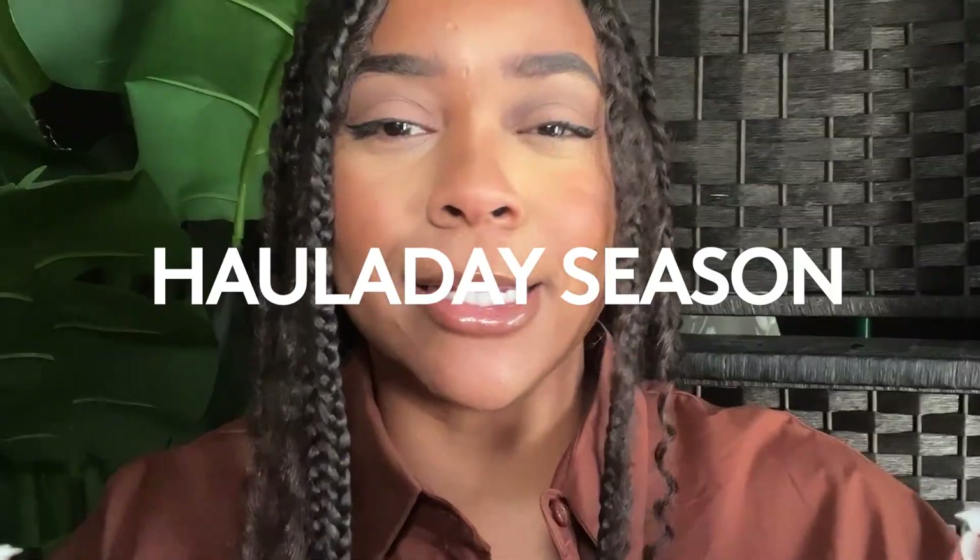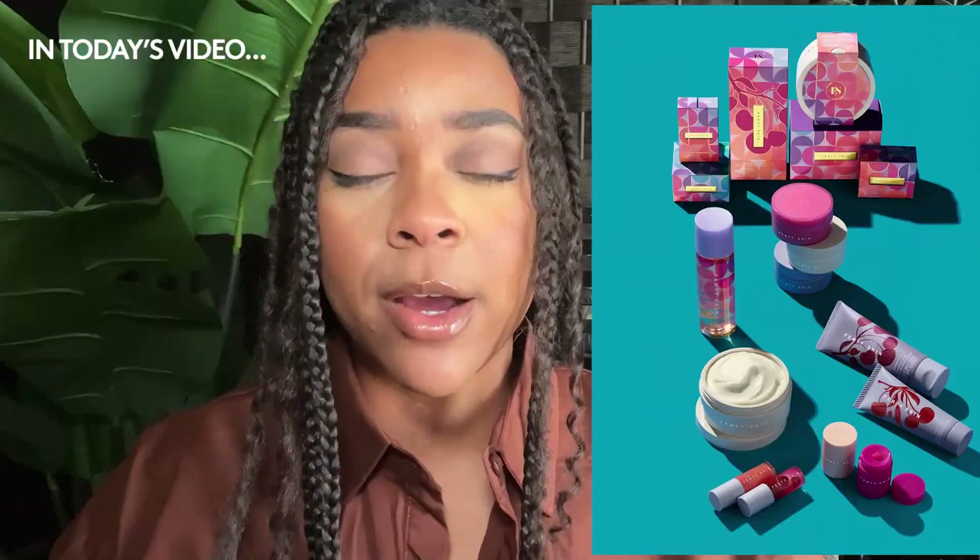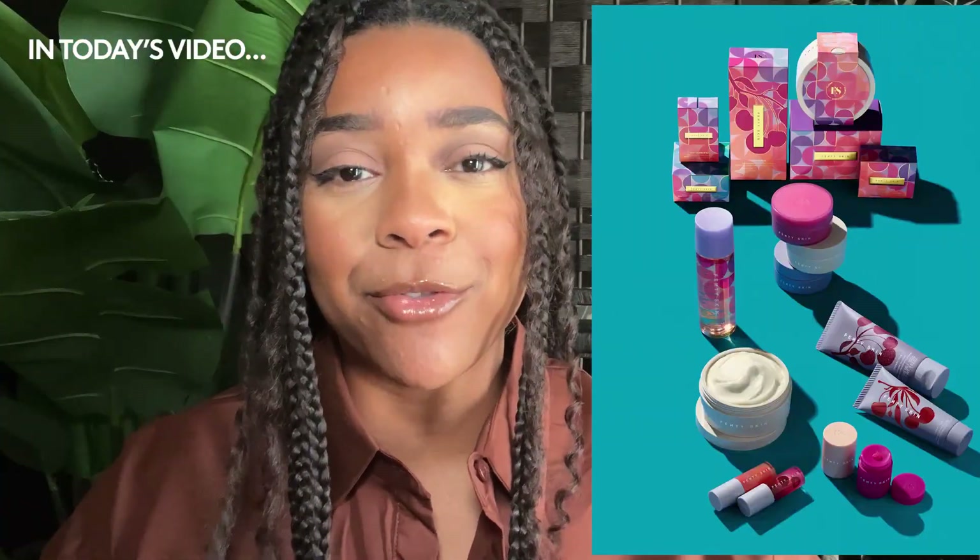It is the holiday season — like how fast did that approach, it really just snuck up on us. I'm here to showcase the new Fenty Skin holiday products. I have an array of them in front of me and I'm going to be swatching. We'll be doing the full review today, so if you are excited to see the holiday collection, stick around and continue watching.